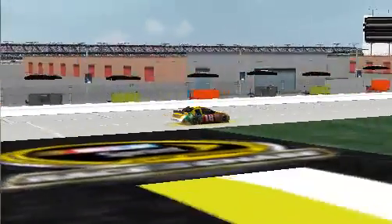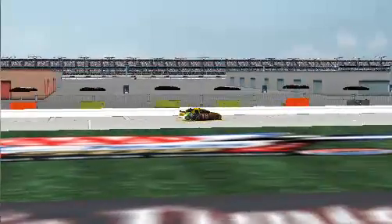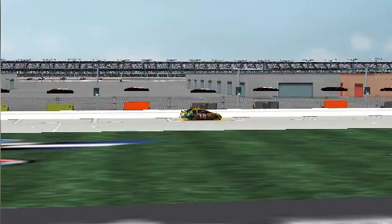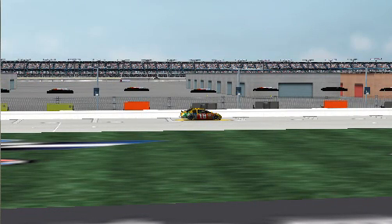Bullshit! Fuck you guys. Hey, they always get the last one, bud. We'll just give them the lap. We'll get the lucky dog. Just check the splitter, check the right side. They always get the last word.